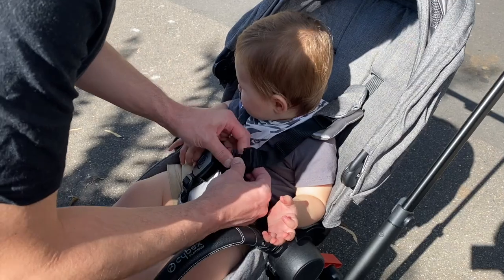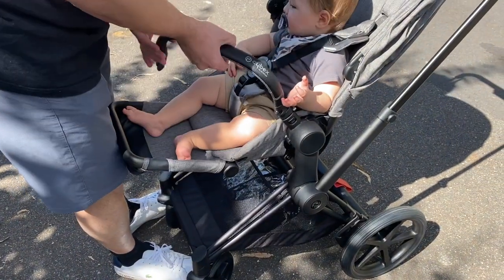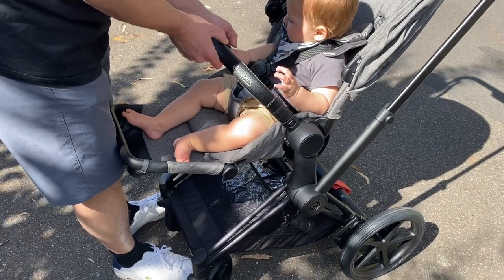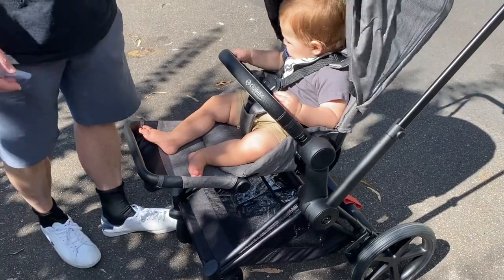I've got gray to be different from the black. Is he comfortable? Yeah, I think so. Put a little hood over for sun protection.